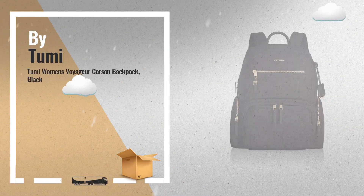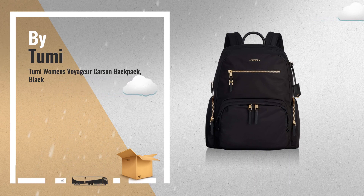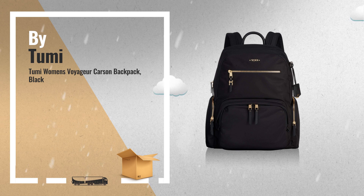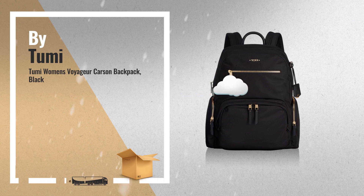Number 5: Spacious enough for your daily essentials, plus your laptop and a change of clothes, the Carson Backpack offers the perfect combination of practicality and chic, also by Tumi.